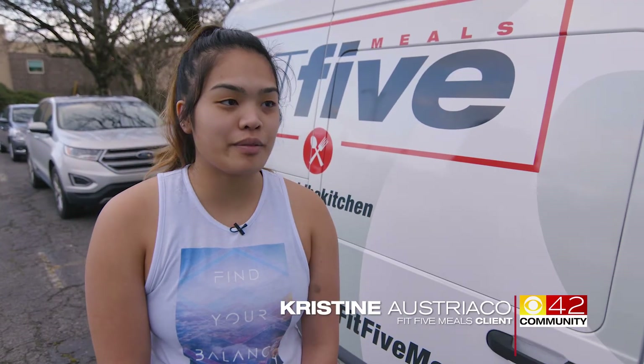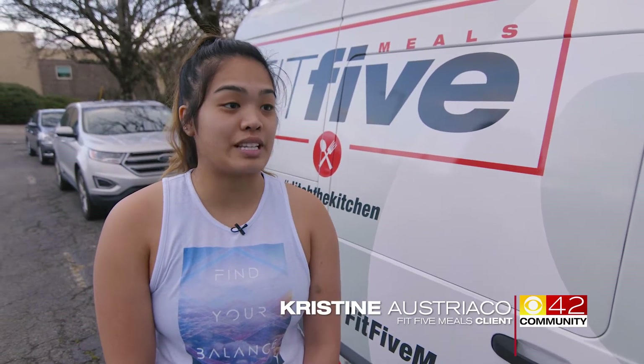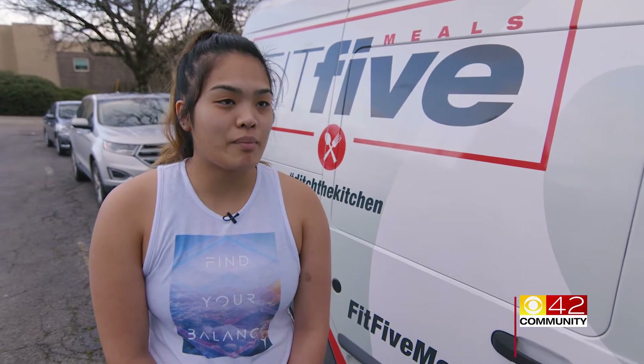Just trying to find time to cook meals and staying healthy has been really difficult. So having my gym able to just give me meals and make sure that they're healthy and at an affordable price has been such a blessing.